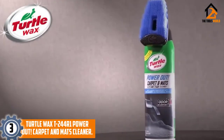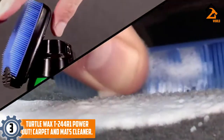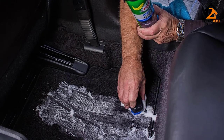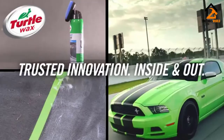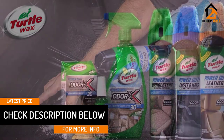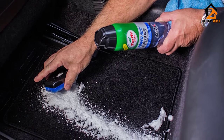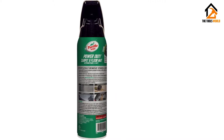At number 3, we have the Turtle Wax T244R1 Power Out Carpet and Mats Cleaner. This Turtle Wax Cleaner comes in a small spray can that can be easily stored in a glove compartment or center console. The can also includes a convenient scrub brush on top, making it useful for regular touch-ups and spot cleaning. Inside the foamy spray are oxygenated cleaning agents similar to those found in household carpet cleaners, along with the manufacturer's Odor-X deodorizing formula. The formula is unscented and leaves only a mild smell after drying, but Turtle Wax says it will remove odors caused by pets, cigarette smoke, food, and mildew. It also leaves behind a thin silicone coating which bonds to carpet fibers and keeps dirt particles from sticking to them.